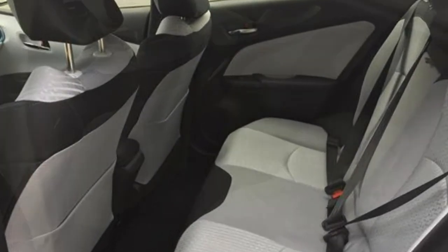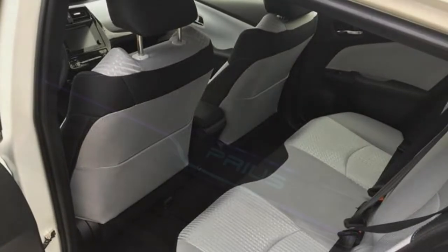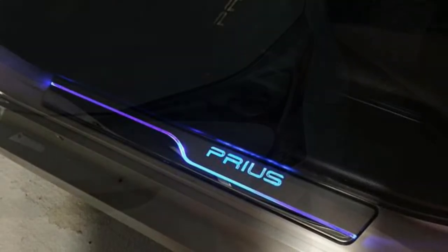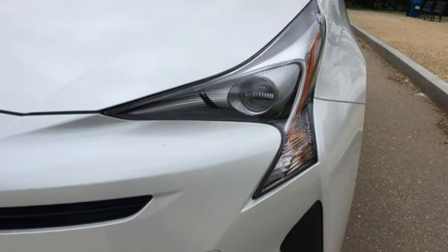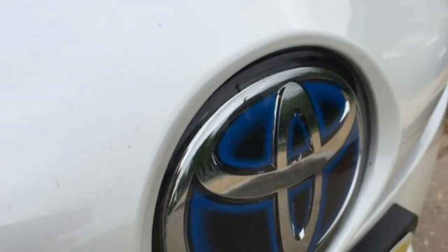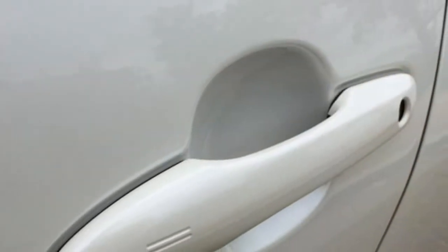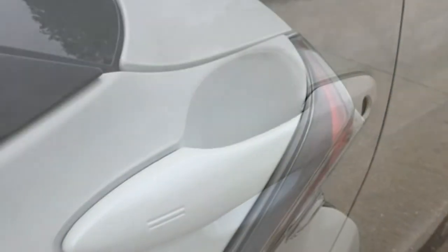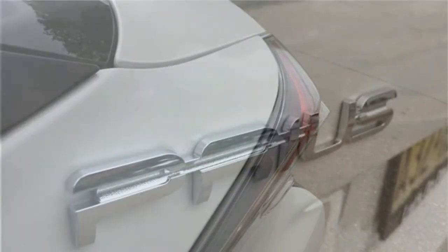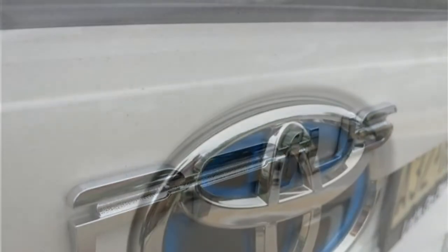There are two more Entune systems available in higher trims. Both feature navigation, satellite radio, and HD radio. One has a 7-inch touchscreen, and the other touts an 11.6-inch touchscreen, which is much larger than what you'll find in most cars. Both optional systems are responsive and have crisp graphics. They come with the Entune app suite, which is simple to set up but can be fussy to use. Other features, like the standard automatic climate controls, are easier to work with.